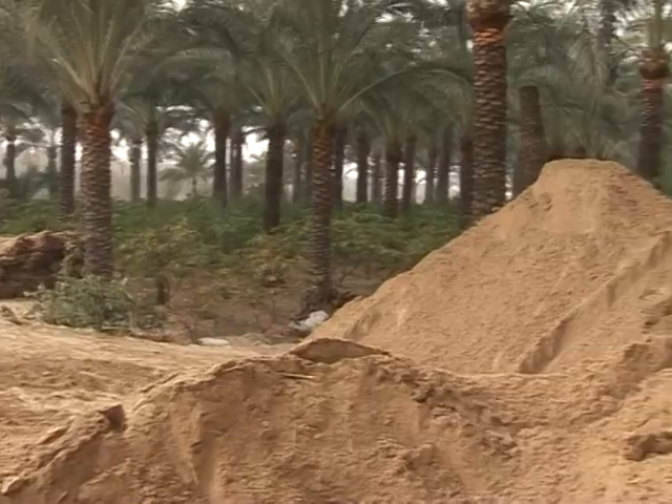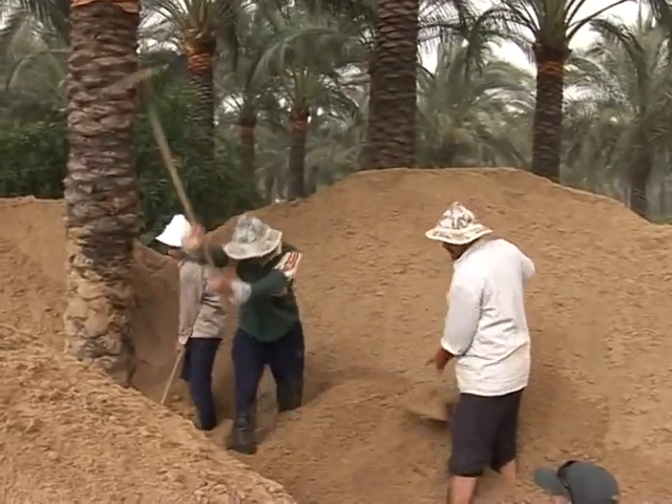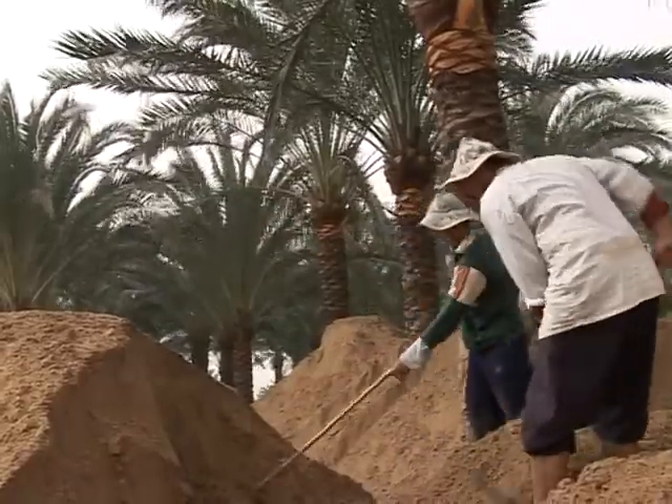We buy these sacks of sand, which cost a lot of money, and use them to make a bed on which we can grow crops so we can get by. Life has become very difficult. It's arduous and not guaranteed to work. These fields have to be recovered with sand every ten years to stay productive.